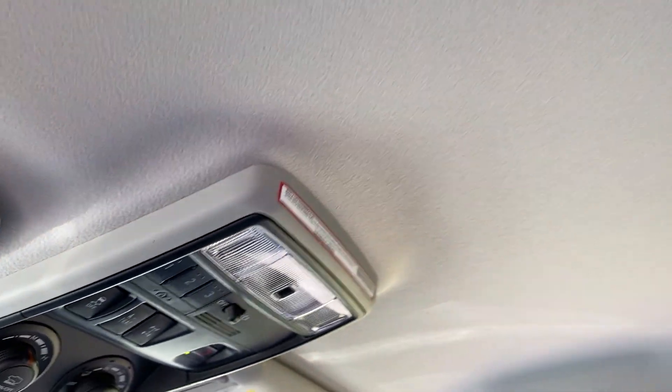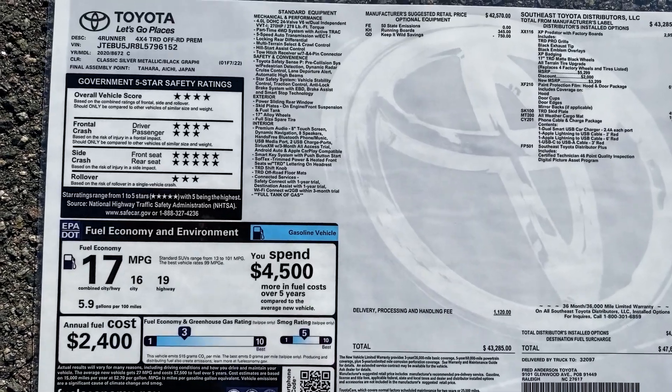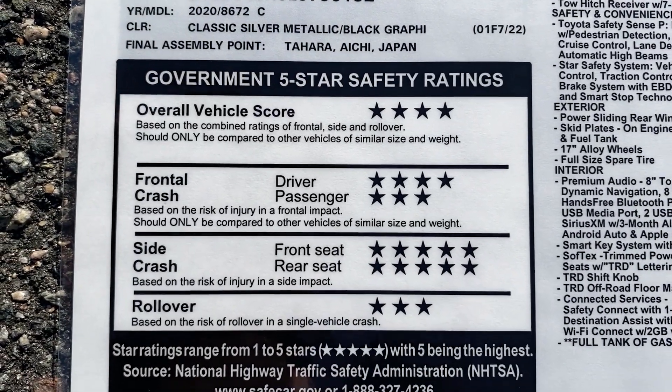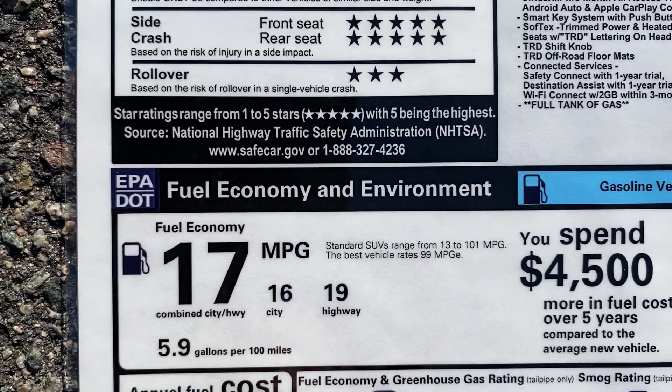This one does not come with an upgraded moonroof. The TRD Off-Road Premium is made in Japan. Fuel economy gets up to 19 on the highway with a combined of 17.